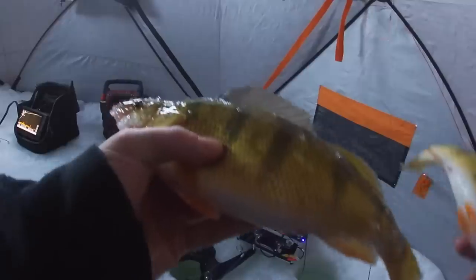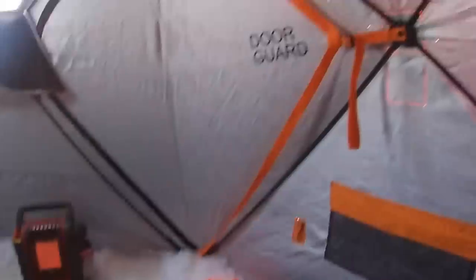Oh my gosh, yeah! Perch coming — oh, got him!